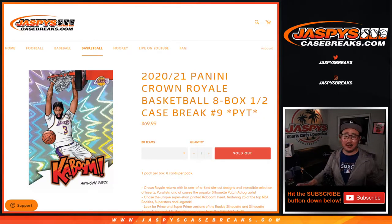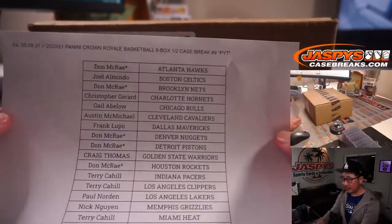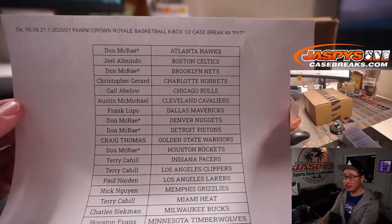Hi everyone, I'm Joe for JaspiesCaseBreaks.com coming at you with the last break of the Saturday night — 2020-2021 Panini Crown Royale Basketball 8-box. Pick your team, number 9, from a fresh case. Very big thanks to everybody here for getting in on the action. Appreciate it.